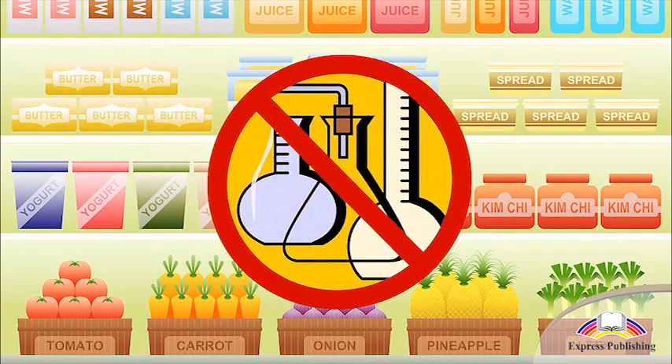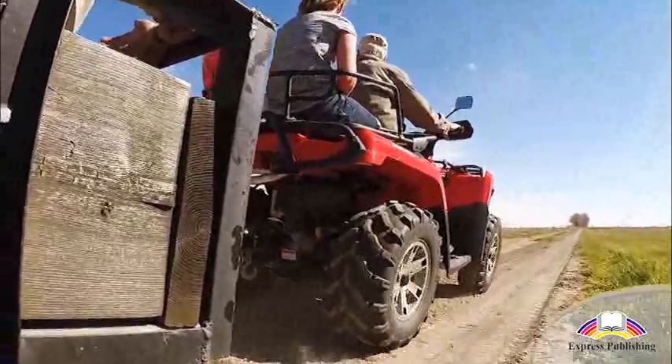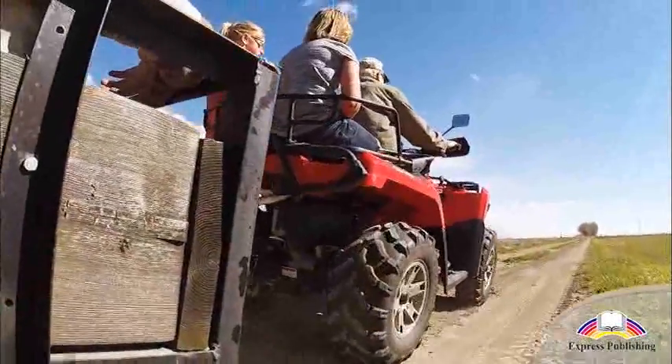Organic food is different to regular food because it is produced without the use of any synthetic substances. Farmers have to follow lots of strict rules in order to produce it.